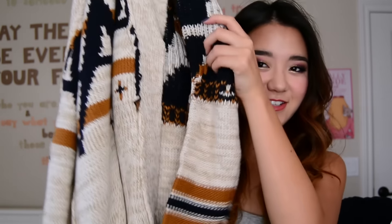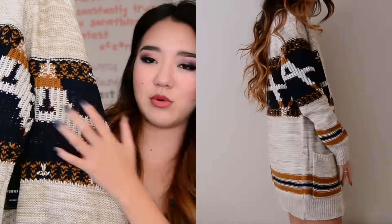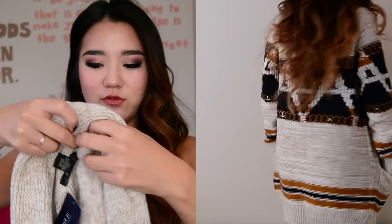Next thing I got is this t-shirt tunic sort of thing. Because I'm so small it will fit me like a tunic. It has this shadow stripe pattern going on — it is sheer, so you definitely have to wear something under it. Just be very aware of what you're wearing with this. I got a size small and this was $15.90.